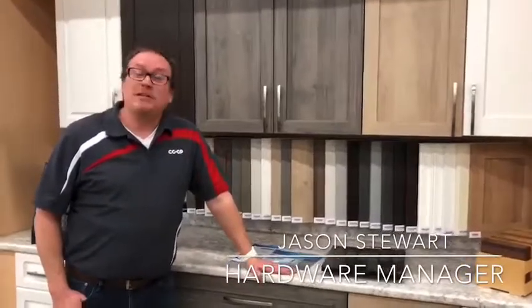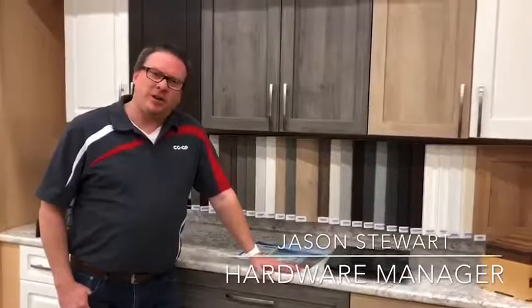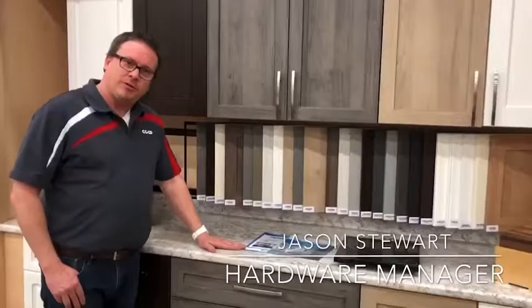Hi, it's Jason from the Evergreen Co-op Home Center here again today. I'm here to talk to you about kitchen and bathroom cabinets. You'll see we have a wide variety of product available here at the home center — numerous door styles, different colors — whatever suits your budget and your decor. There should be all kinds of things to choose from.